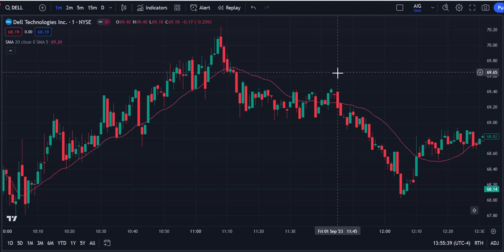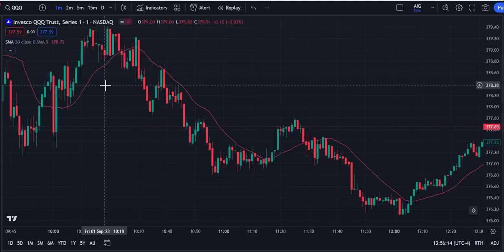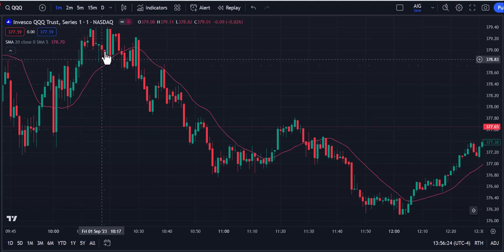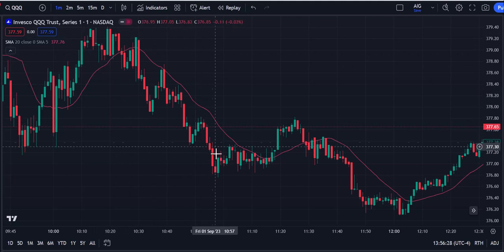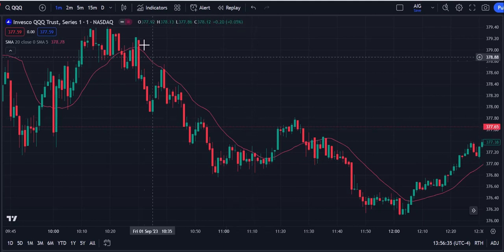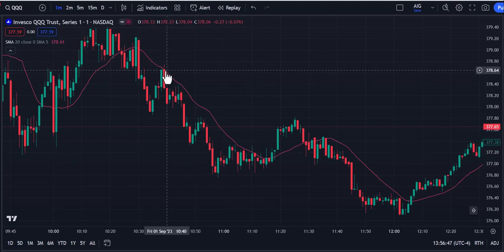As we started moving down around 9:48 in the discord, I said we'd probably see some buyers at 377. We got down to 377.32, then had a bounce. It came back in and dipped through 377, but basically around that level we got another bounce. At this point your 20 was moving lower, so I wouldn't be big on longs — you want to be looking for shorts. The queues works just the same in this situation. Since the 20 is sloping down you're looking more for red takes green, which would have worked out in several spots here.